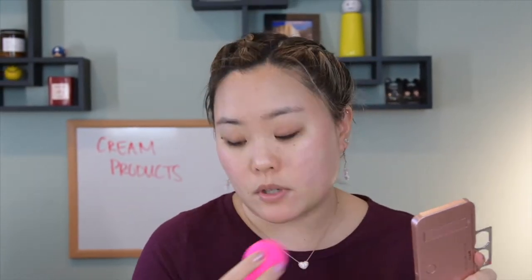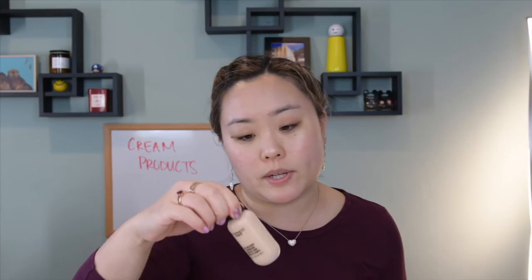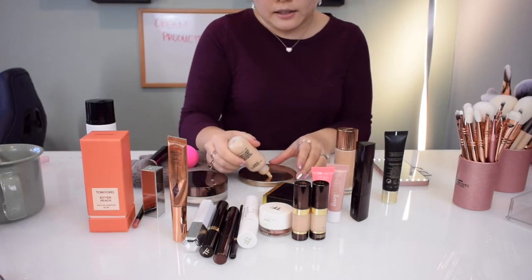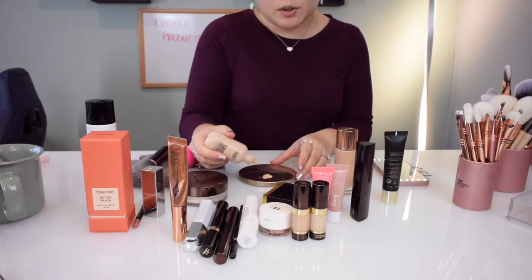Now that my face is more or less primed, we'll go in with foundation. I'm going in with the MAC Face and Body Foundation. This is something that's going to last pretty long through the day and it's not going to move around too much. It's a really, really light foundation, and I like using it to even out my skin tone first, then I go back in with a heavier foundation to layer up where I feel like I may need it.